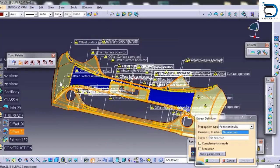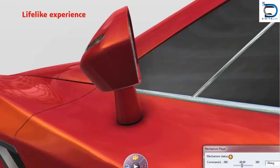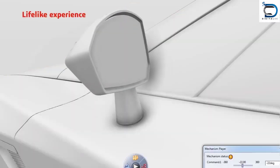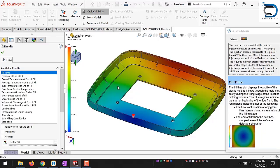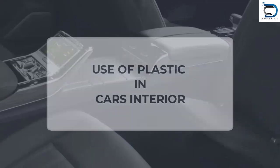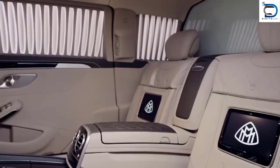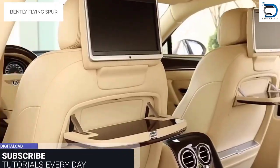Designers use computer design software to create 3D models of plastic car components, allowing them to visualize and test designs before they are manufactured. Once the designs are finalized, the plastic components are tested in real-world conditions, ensuring that they meet the safety and performance standards.